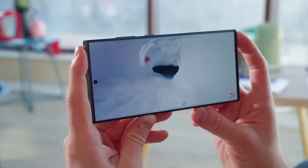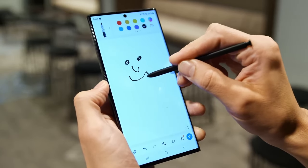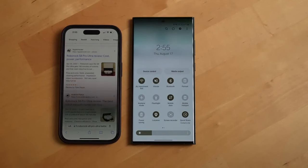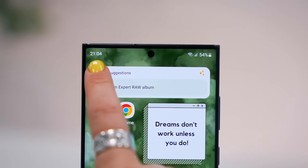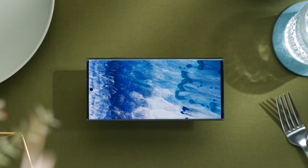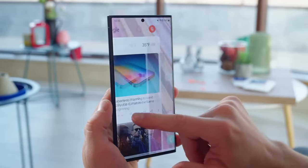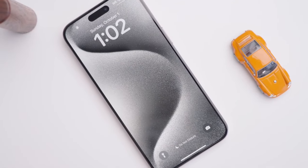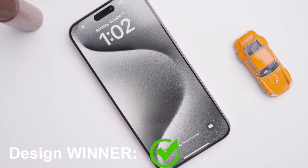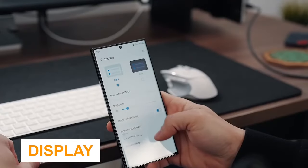To be fair, the S23 Ultra has a slightly larger display and a built-in S Pen. Personally, I'm not a fan of the curved edges on the S23 Ultra's screen, which can sometimes result in accidental screen touches. Samsung's punch hole in the display is certainly smaller than the Dynamic Island on the iPhone 15 Pro Max, but the curved edges make the phone uncomfortable to hold, so the iPhone 15 Pro Max wins this round.